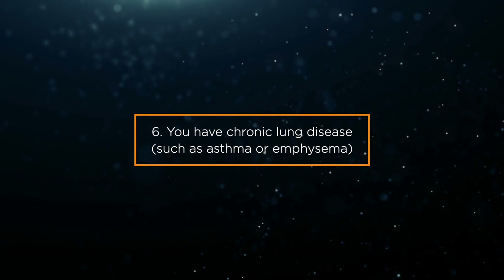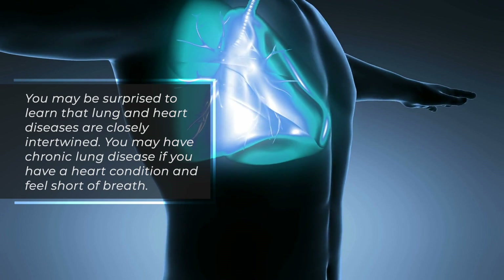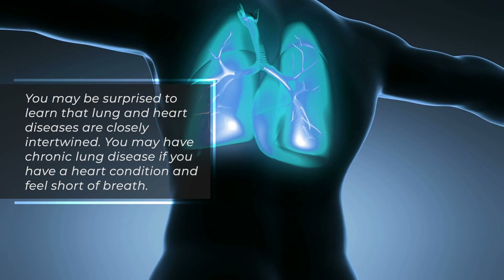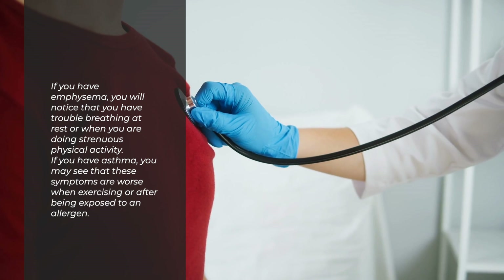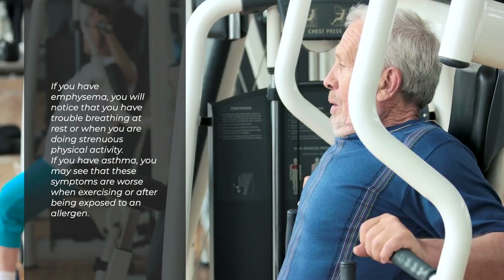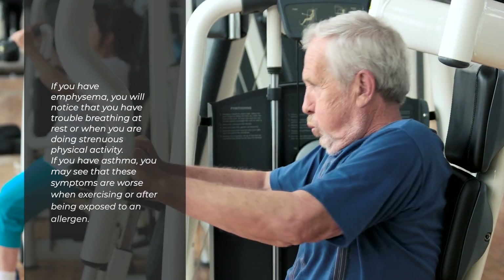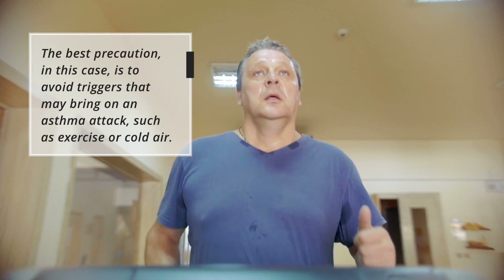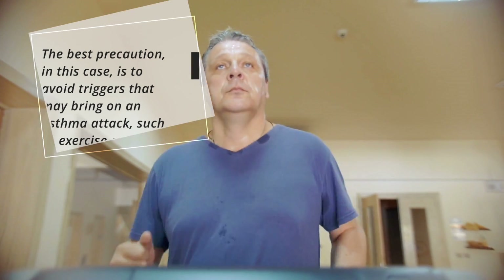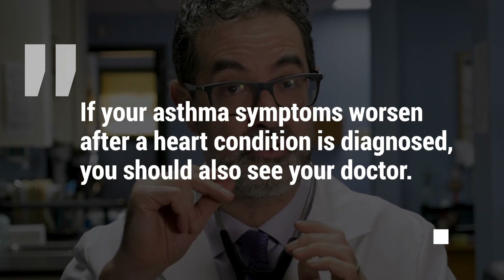Sign 6: You have chronic lung disease, such as asthma or emphysema. Lung and heart diseases are closely intertwined. If you have emphysema, you will notice trouble breathing at rest or during strenuous physical activity. If you have asthma, symptoms may worsen when exercising or after exposure to an allergen. The best precaution is to avoid triggers that may bring on an asthma attack, such as exercise or cold air. If your asthma symptoms worsen after a heart condition is diagnosed, you should see your doctor.